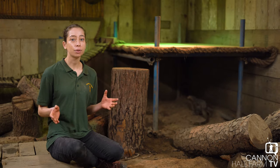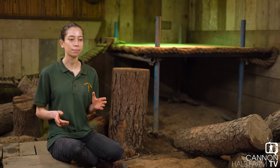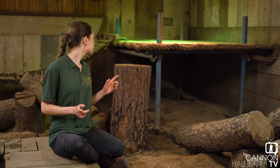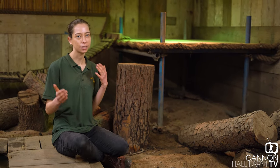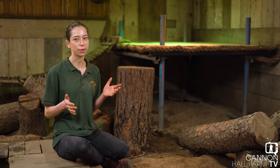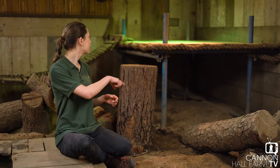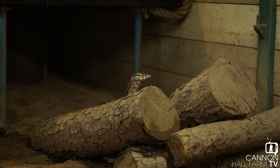So here we are in one of our biggest enclosures, which is home to Rex, our Asian Water Monitor. She's just kind of skulking around at the back. She's not used to two people being in this enclosure, so she's wondering what's going on and whether there's any food involved. She's probably going to come around here and check out what we're doing in her house.